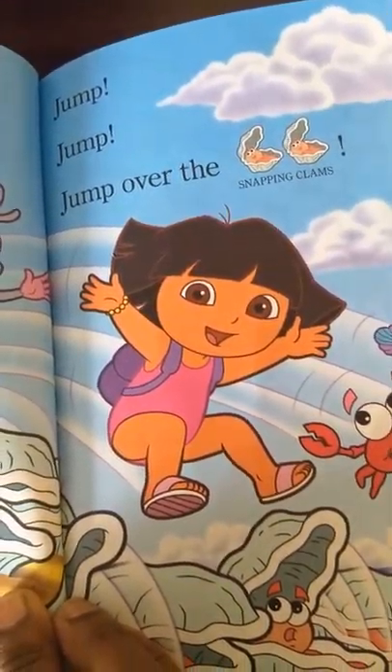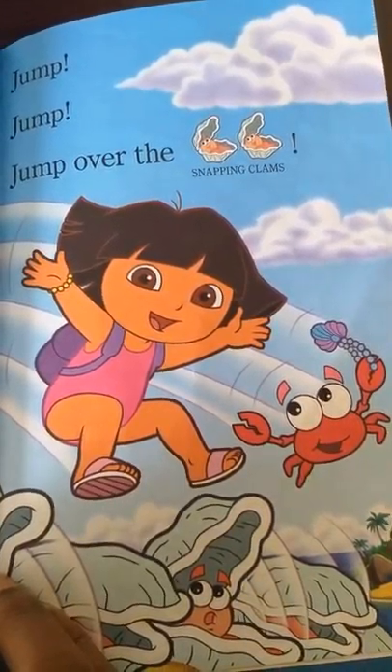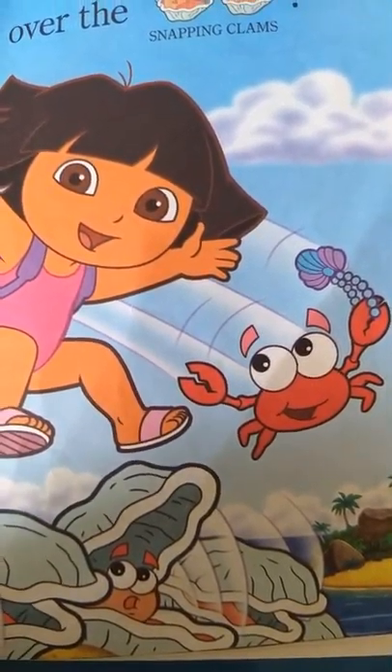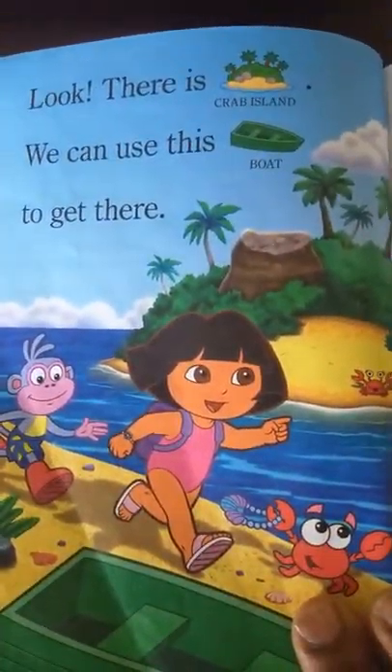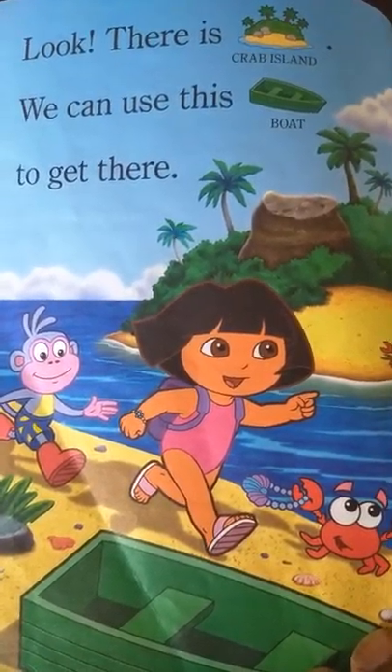Jump! Jump! Jump! Jump! Jump over the snapping clams. Look! There is Crab Island. We can use this boat to get there.